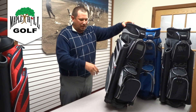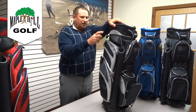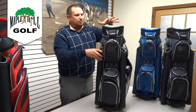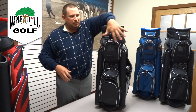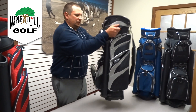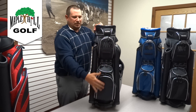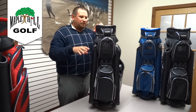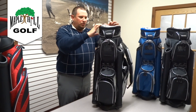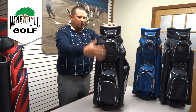There are two more big pockets on the side for additional apparel, and you've got your towel ring. One last feature I want to point out is that all the pockets and zippers on this bag face the same direction. When you put it on a cart or a push cart, all your pockets and zippers face the front. That way you don't have to take your bag off and twist or turn it — you can access everything from the front side.